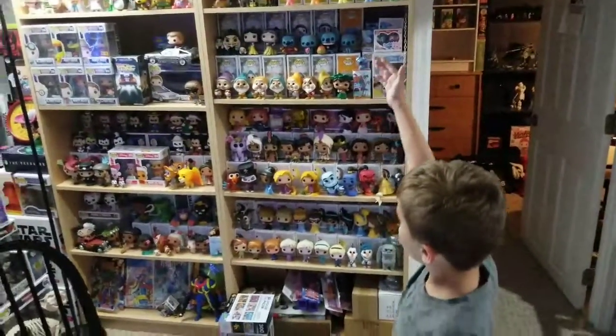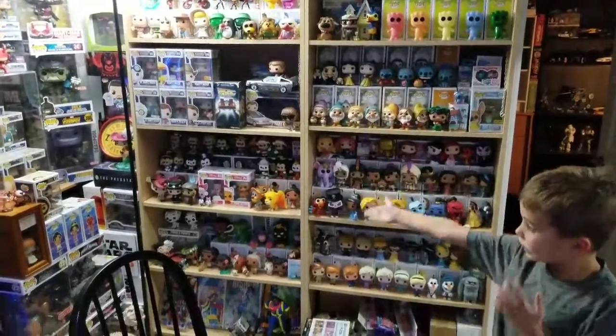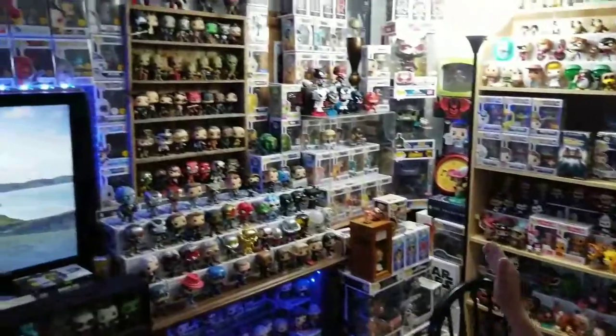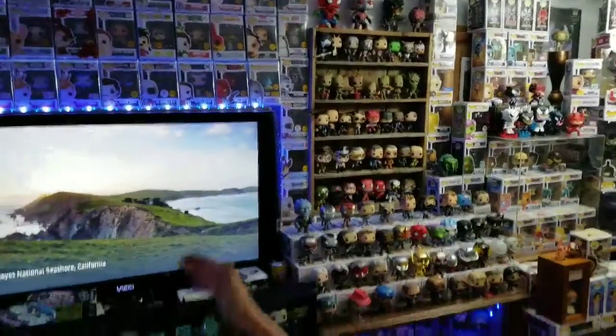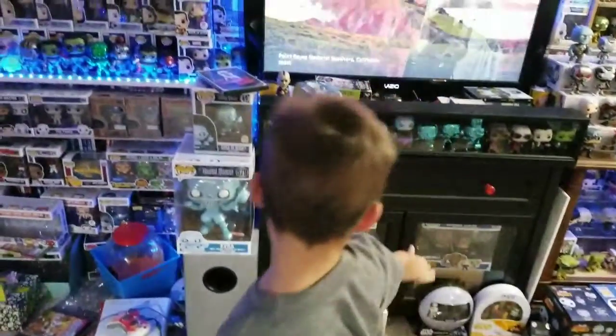We got this shelf — this is more like Disney, just some Disney. And that shelf's not Disney. We got Marvel and some of our teenagers. More Marvel. Chase is most likely up there, and Funko Shop. We got some Pops on there.